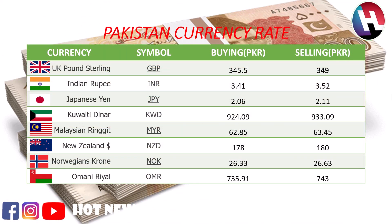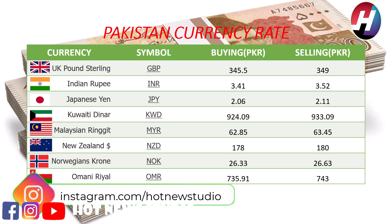UK pound sterling buying price 345.5 rupees, selling price 349 rupees. Indian rupee buying price 3.41 rupees, selling price 3.52 rupees. Japanese yen buying price 2.06 rupees, selling price 2.11 rupees.